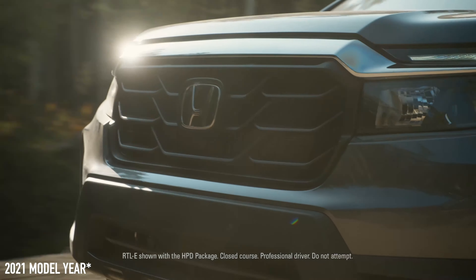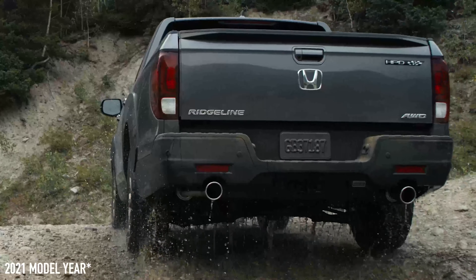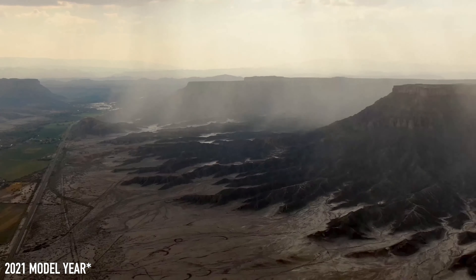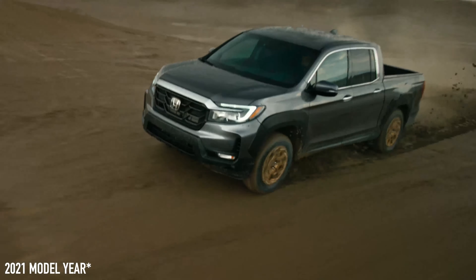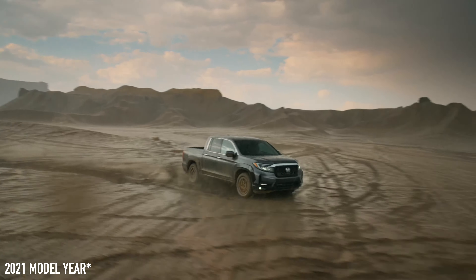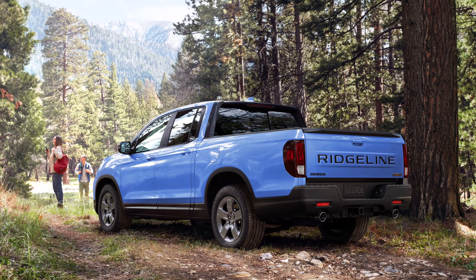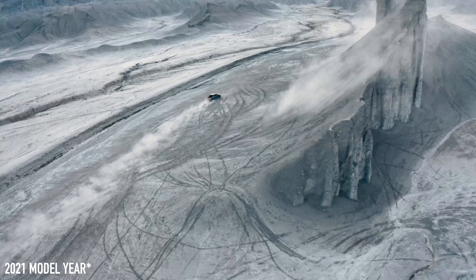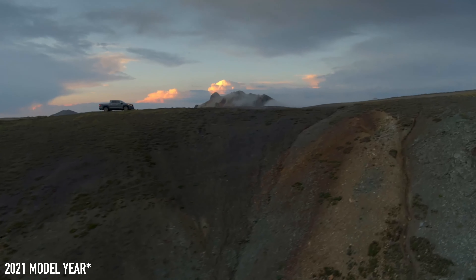The 2024 Honda Ridgeline has some subtle styling updates. On screen you can see both the 2024 and the 2021 Ridgeline so you can spot the subtle differences. Essentially there's a new grille, and the tailgate now has 'Ridgeline' stamped in the back, similar to the Toyota Tundra — and that's an easy way to tell if someone is driving a 2024 Ridgeline.